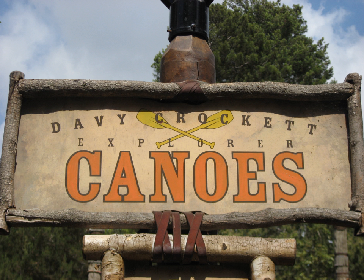Davy Crockett Explorer Canoes is a free-floating canoe experience at several Disney theme parks. The oldest of the rides is located at the Disneyland Park in Anaheim, California. Departing from the park's Critter Country section, up to 20 visitors paddle a canoe around the Rivers of America, accompanied by two guides.